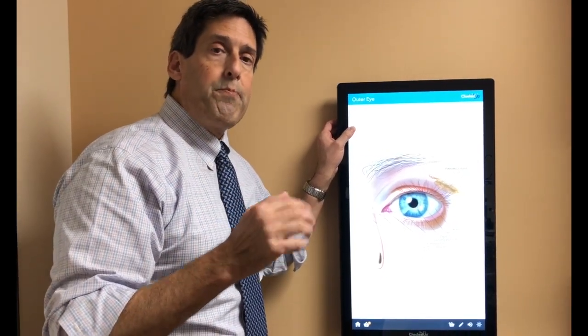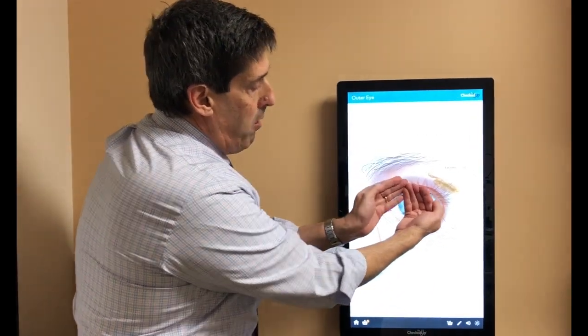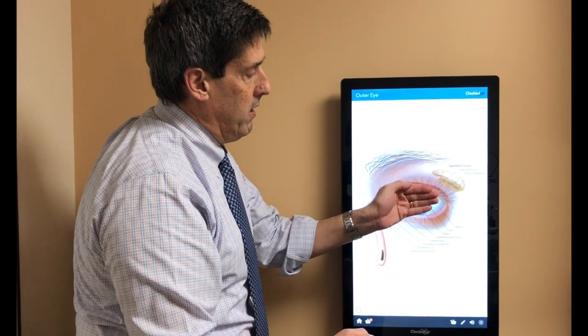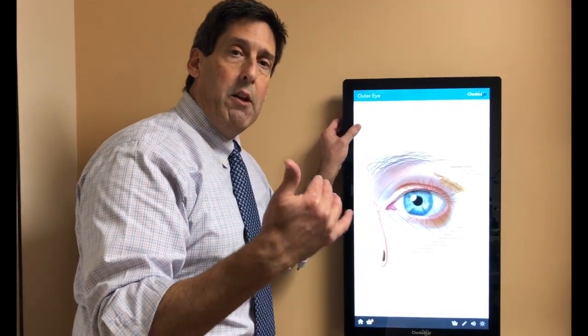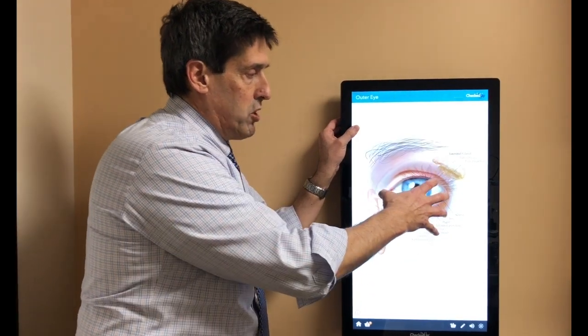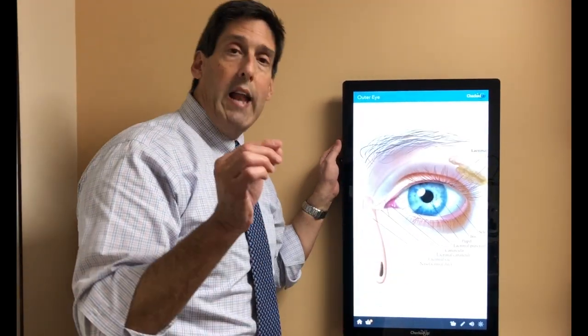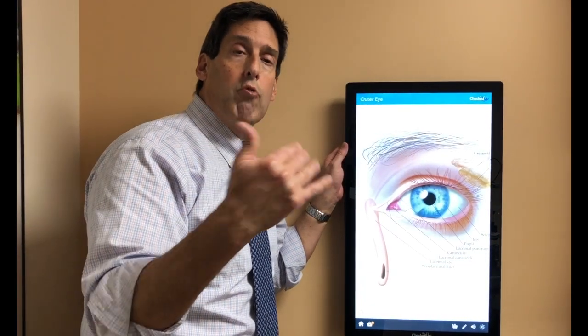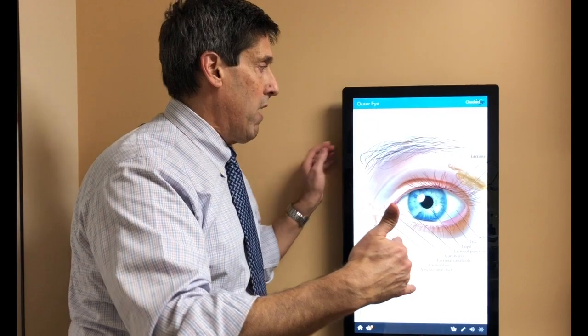There's a second problem. With thyroid disease, especially hyperthyroidism, the eye will tend to bulge forward a little bit. When it bulges forward, we call that proptosis. It leaves the eye more exposed, and the cornea will dry out much more readily, creating more dry eye.